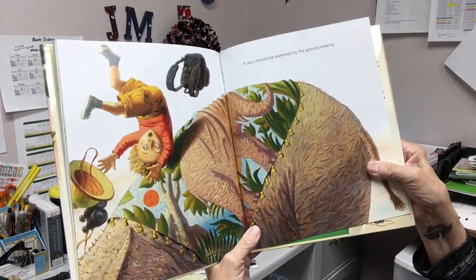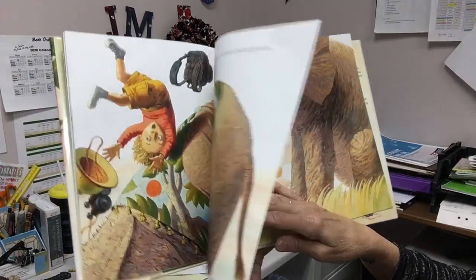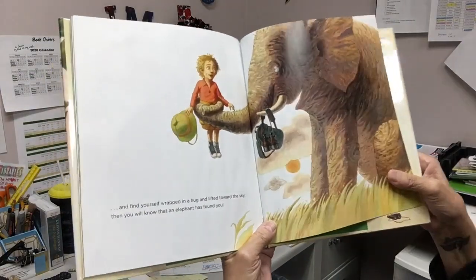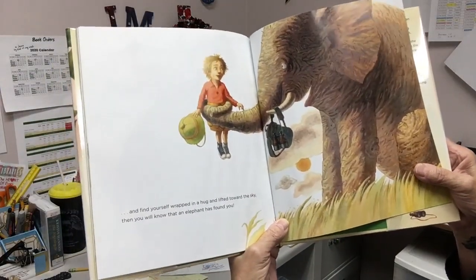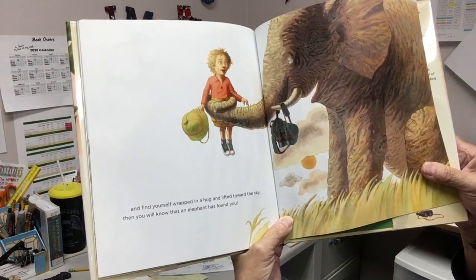If you should be awakened by the ground shaking, and find yourself wrapped in a hug and lifted toward the sky, then you will know that an elephant has found you.